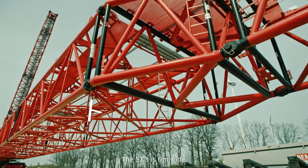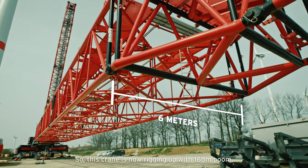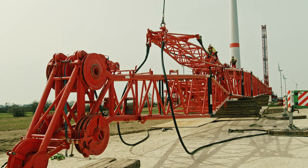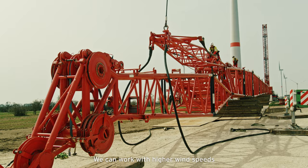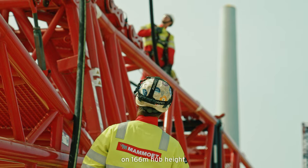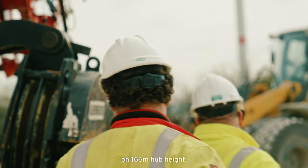The SX3 is 6 meters wide, so this crane is now rigging up with a 165 meter boom and a 12 meter luffer. We can work with a higher wind speed, and the capacity of the crane increases by 22 tons at 166 meters hub height.